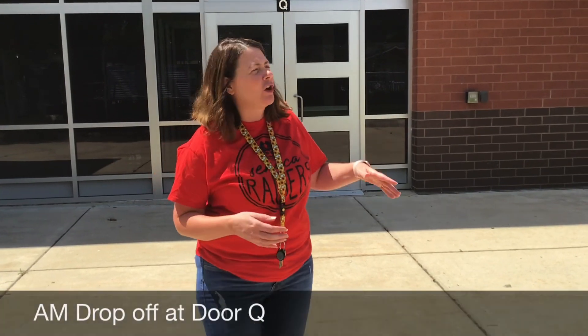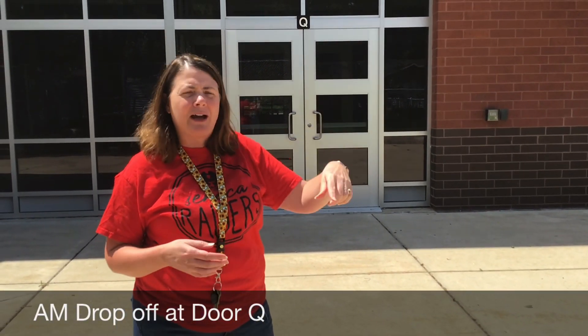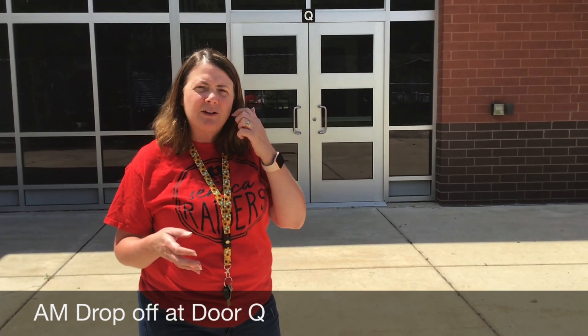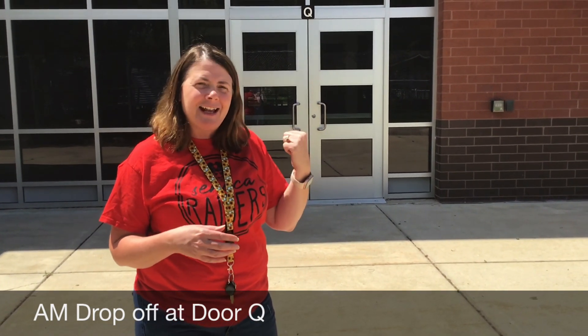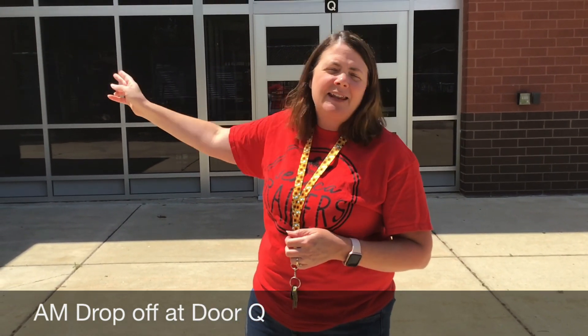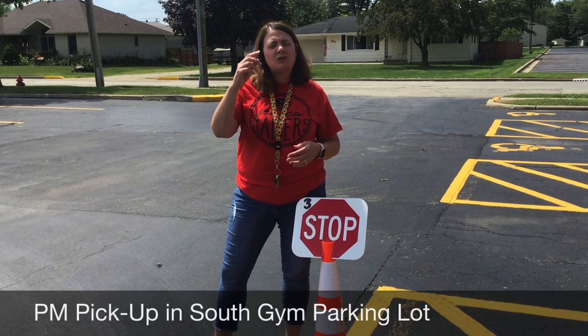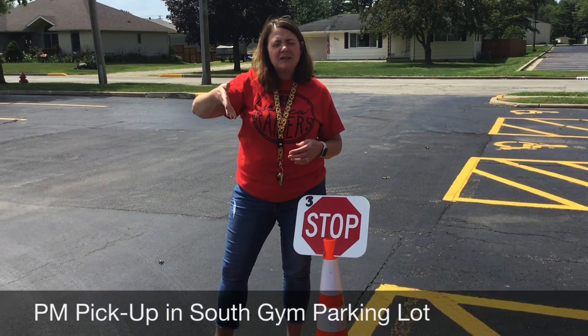For drop off in the morning, you're going to be entering at Door Q just like we did last year. You're going to travel around — we'll have some staff out here to help the kids get out of the car and head on to the building. Then you're going to travel out around to the parking lot and then exit to the street. For pick up at the end of the day, you're going to be traveling behind the building to the south parking lot.